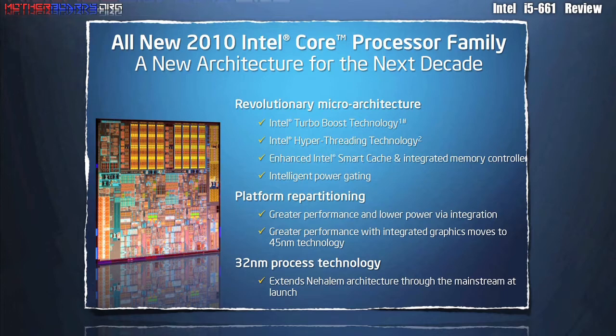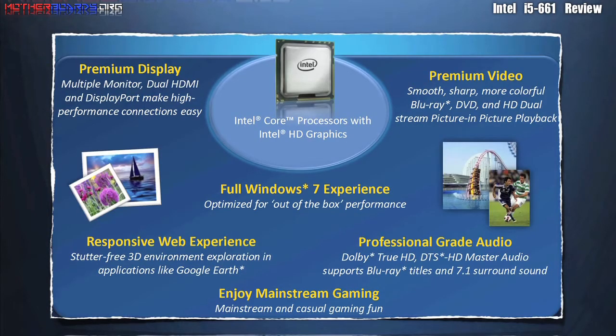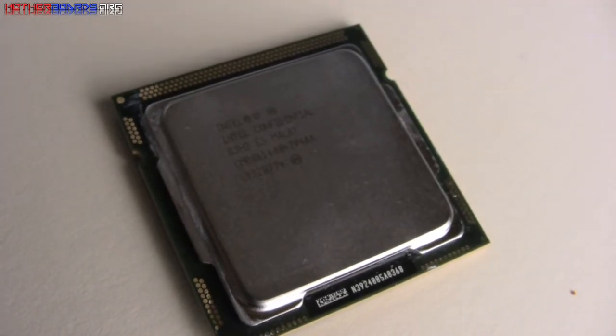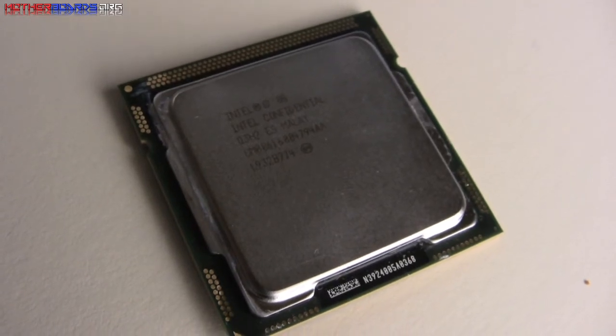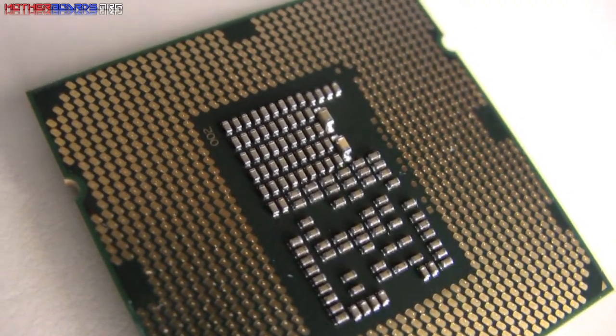In these next three screens, we show you all of the new features that come in the new i5-661 processor. Here we take a look at the processor itself — this is the new Intel i5-661 CPU. Here we show you the bottom of the processor, which gets inserted into the ZIF socket on your motherboard.